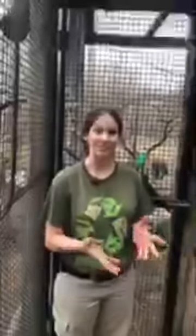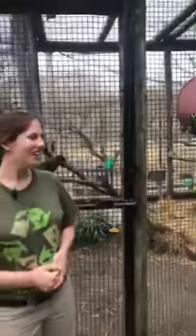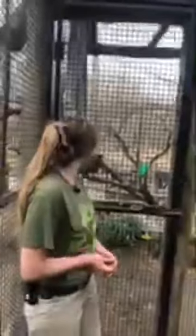Kea are a species of parrot that are native to New Zealand. They are the only alpine parrot that exists in the world. They live in the mountainous regions of New Zealand, close to Australia.